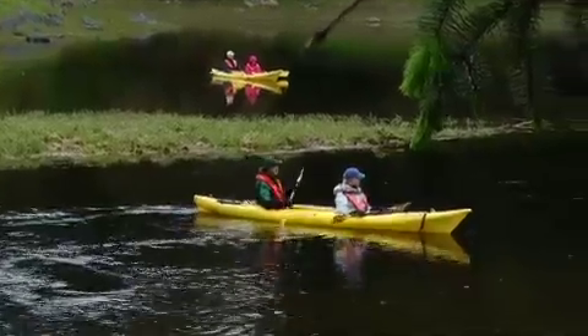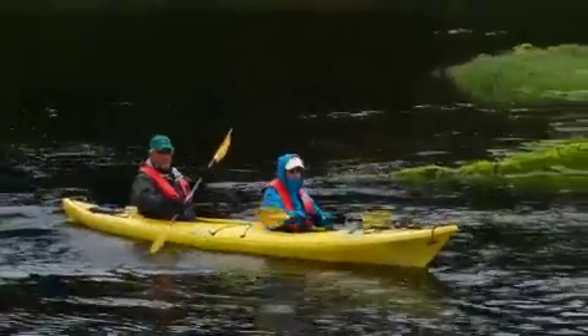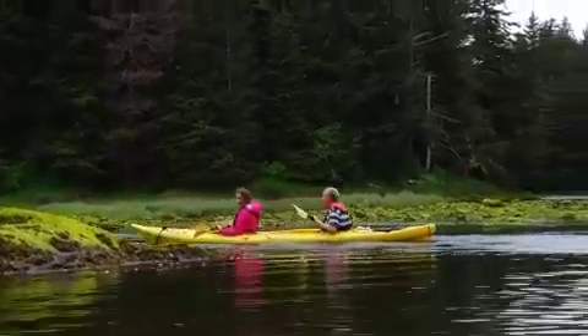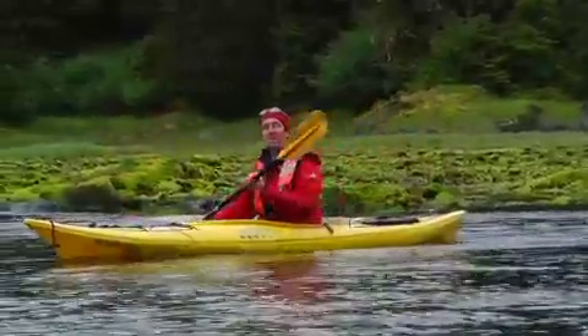As you can see, I'm paddling against the current. Right now the current is going out, taking all the salt water and fresh water out to the sea. In a few hours it's going to turn around again and come back in. So we're in a place where fresh water meets salt water and mixes.